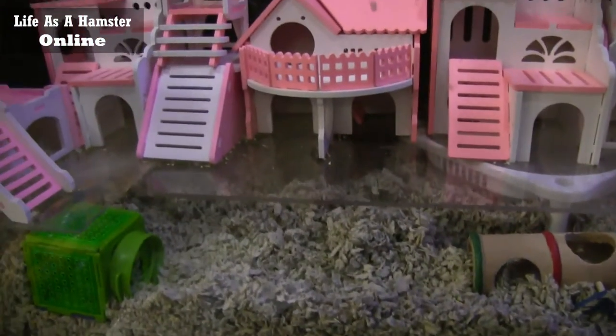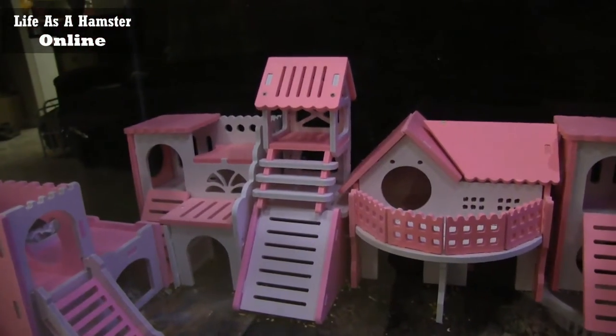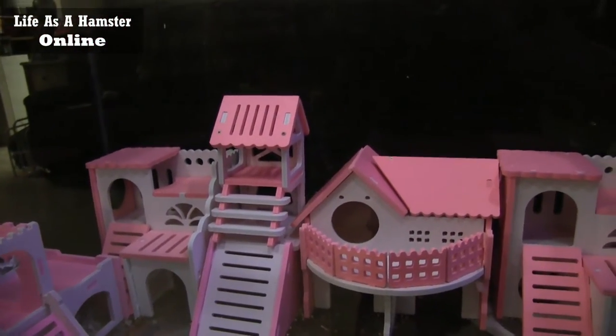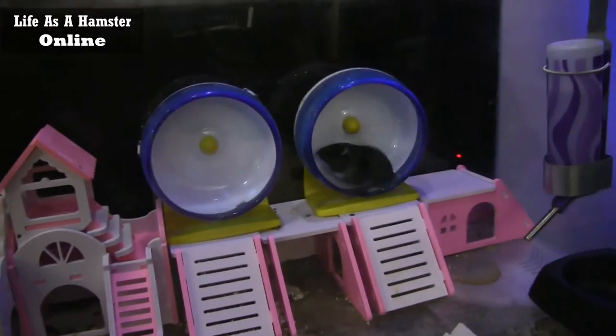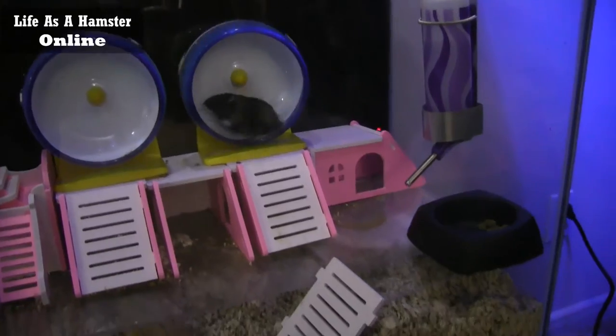There's two in here. They get along great, they've never had any issues. Got a few stacked up housing. Two wheels over here, the water bottle, food.